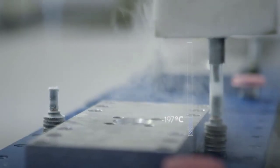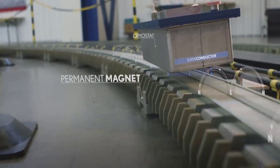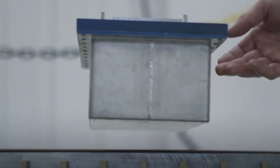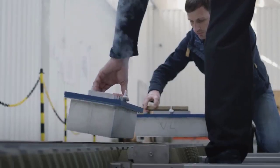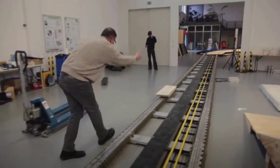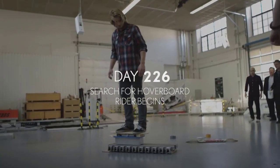The hoverboard is constructed from an insulated core containing high-temperature superconducting blocks. These are housed in cryostats — reservoirs of liquid nitrogen that cool the superconductors to -197 degrees Celsius. The board is then placed above a track containing permanent magnets.